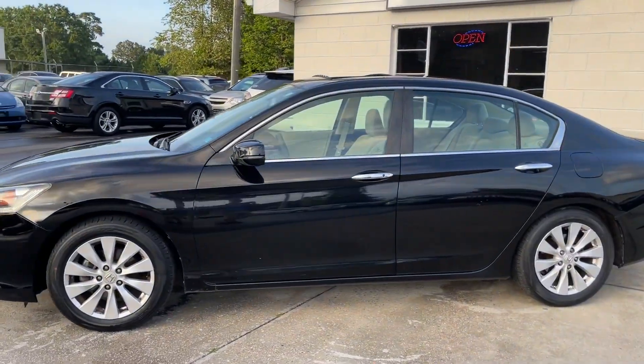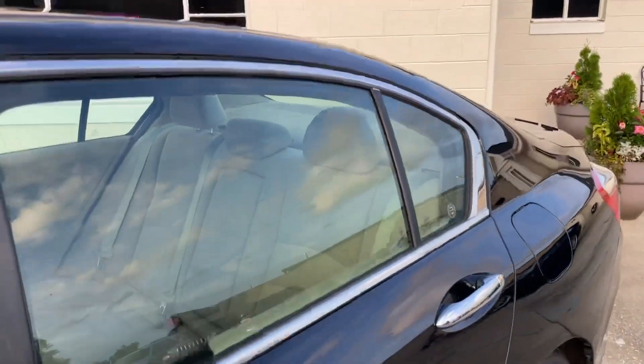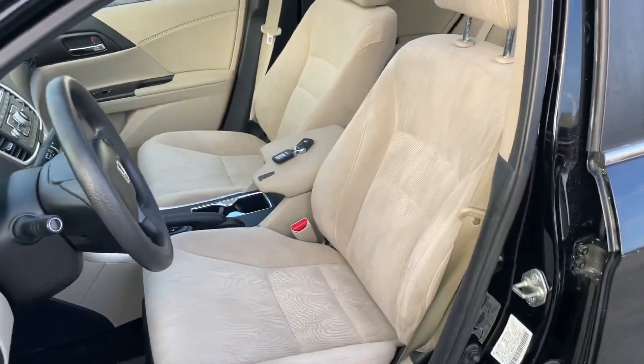Got a black and gray interior — tan interior, cloth.